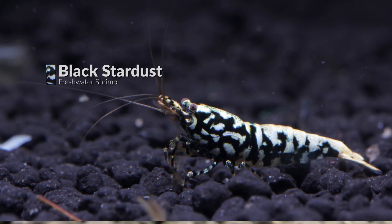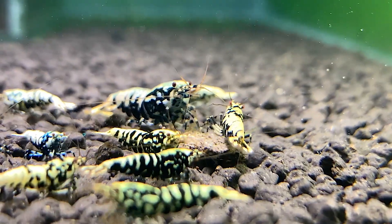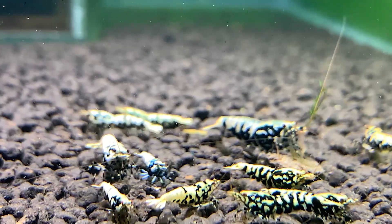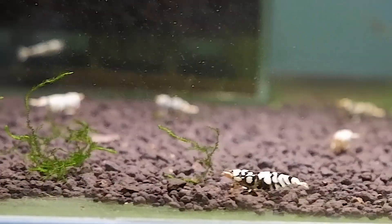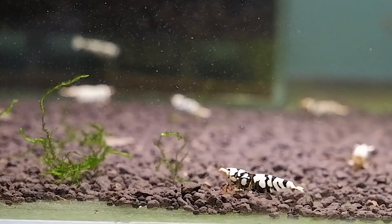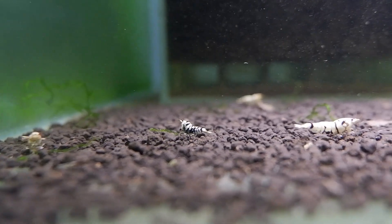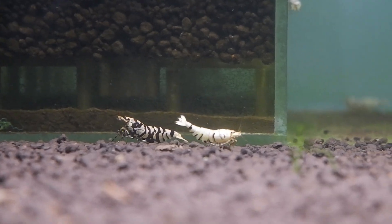Moving on to the black spectrum, first we have the Black Stardust Shrimp. The term 'stardust' means a magical or charismatic quality. This shrimp sure does have something magical in black — if you look closely, it has patterns on a black background, more of a fishbone structure on the tail surface, white spots on the body, and a tiger-like pattern. All these features may have given it the name Black Stardust Shrimp.